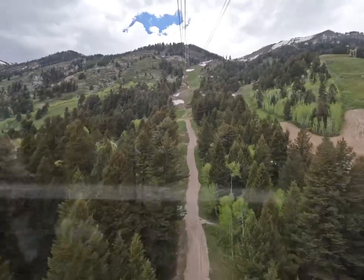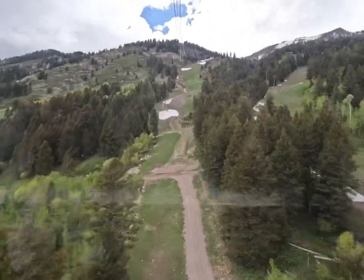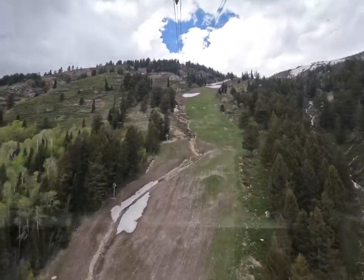You can purchase tickets in Teton Village. If you want to save a few dollars, you can pre-purchase the tickets online. The entire ride takes about 10 minutes to climb 4,100 feet to the top.